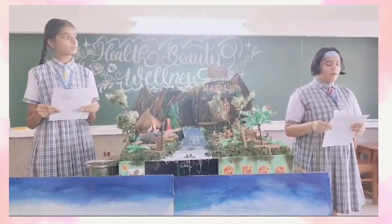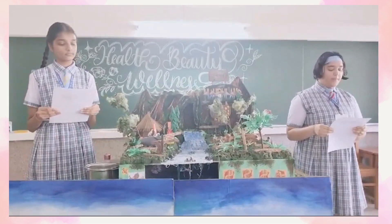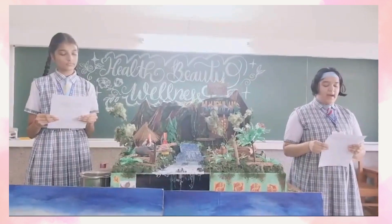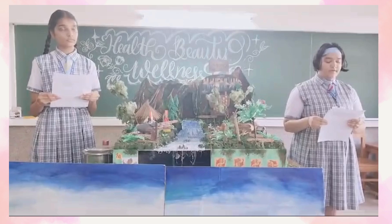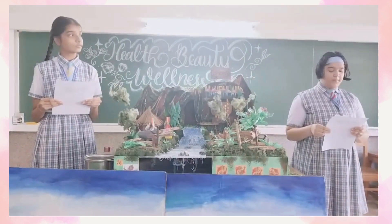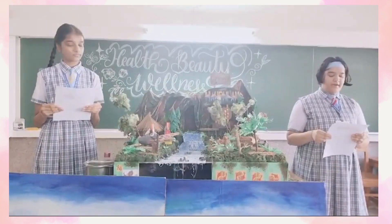Today our project is about health, beauty and wellness from the Tropical Rainforest. Tropical Rainforest is a type of forest characterized by high levels of rainfall and humidity, as well as a diverse range of plant and animal species. These forests are typically found near the equator where the climate is warm and wet.